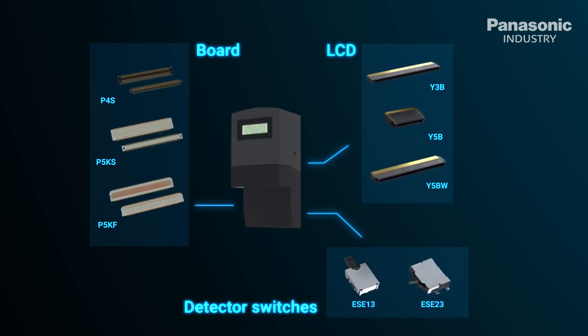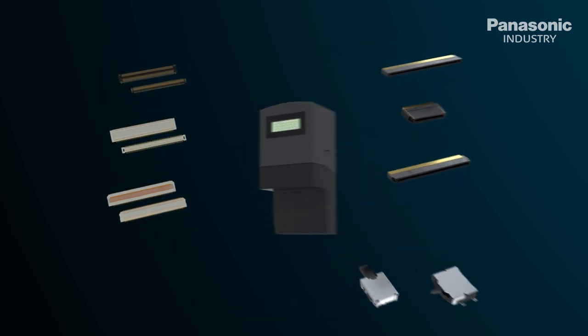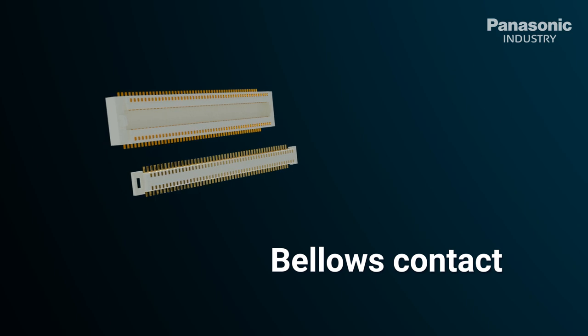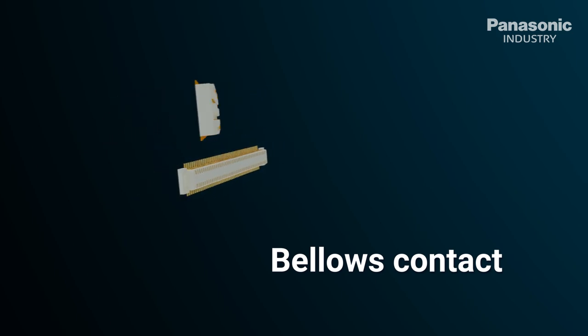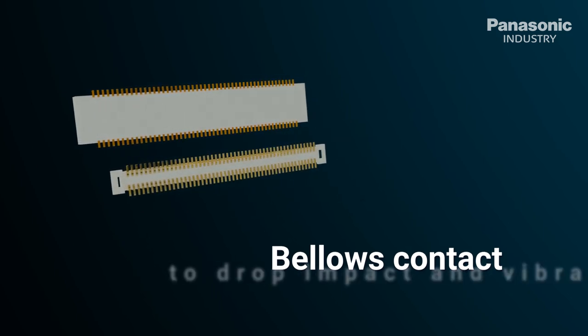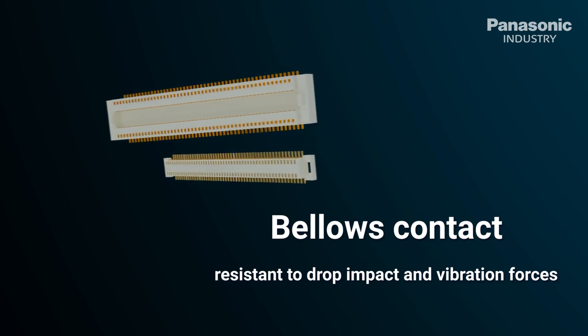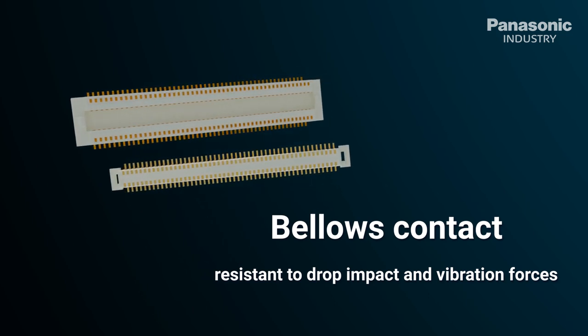Panasonic Industry narrow pitch board-to-board connectors feature a rugged contact geometry called bellows contact. The most important feature of the bellows type contact structure is that it improves resistance to drop impacts and vibration forces. A special porosity treatment protects the contacts against corrosion in harsh environments.